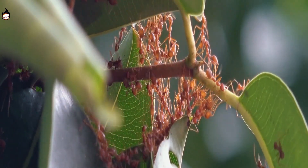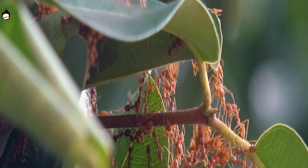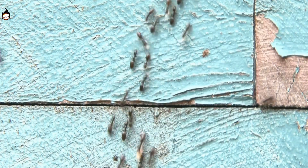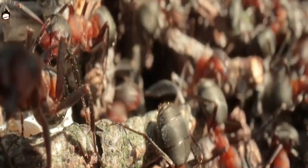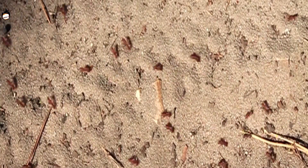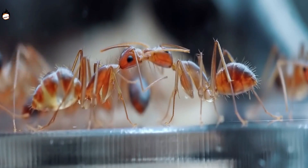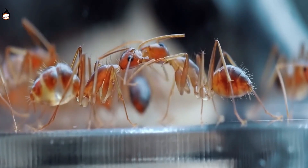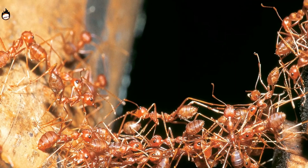Sometimes army ants use incredible ways to build hanging bridges. This takes a lot of effort. You might wonder why they didn't simply climb the side of a house or tree to reach the nest. This is because army ants can walk easily on flat surfaces, but struggle to walk on inverted surfaces while carrying weight. These ants work hard to build these bridges.